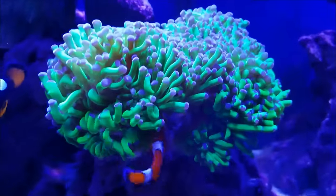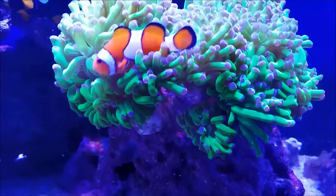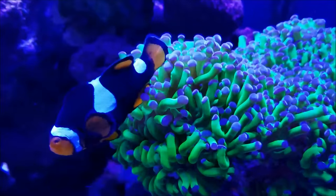The frog spawn coral is doing really well. It's rebounded from the flow problem I was having a little while ago over the Christmas break, and it's filling up, putting more heads out. It's about 21 heads now.